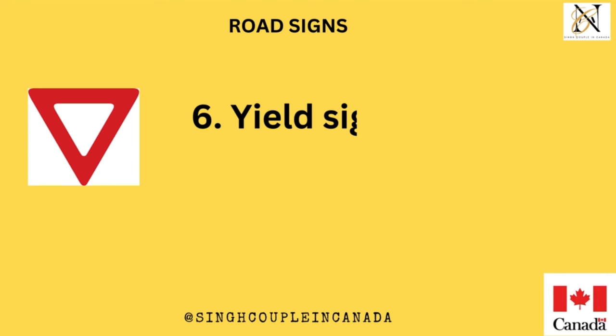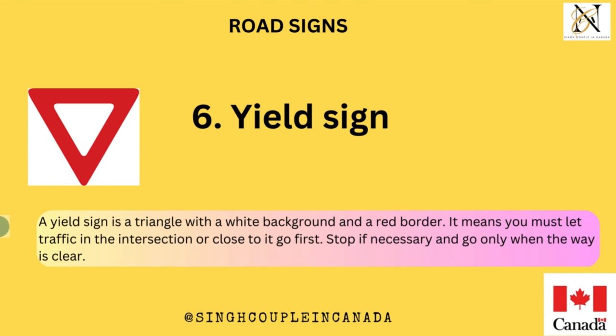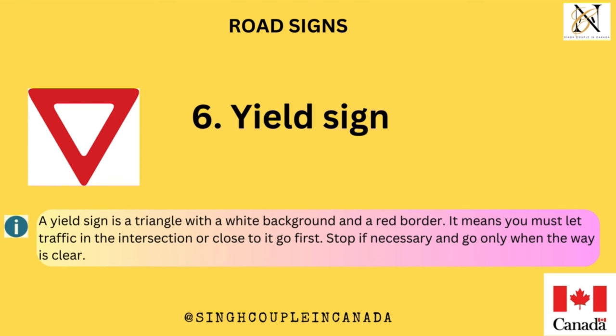A yield sign is a triangle with a white background and a red border. It means you must let traffic in the intersection or close to it go first. Stop if necessary and go only when the way is clear.